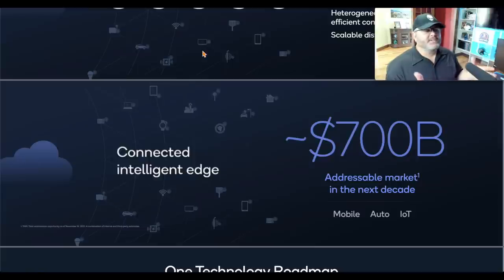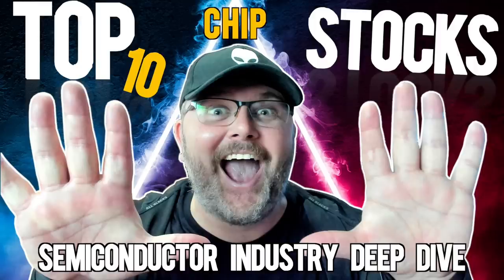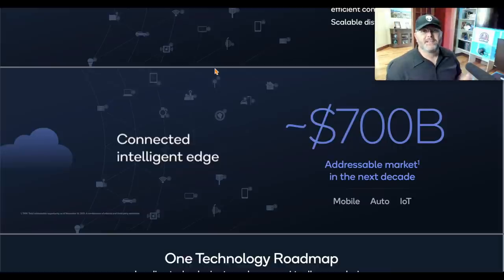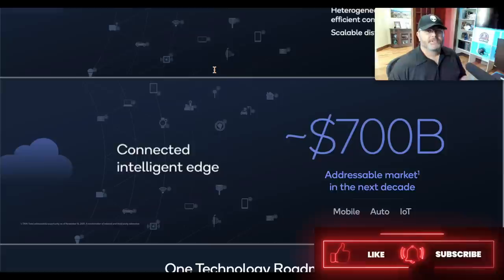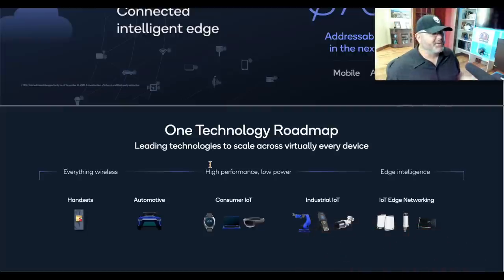Qualcomm's total addressable market across all segments — mobile, auto, and IoT — is $700 billion over the next decade. That's why I'm bullish on semiconductors. Next week I'm going to release a 50-minute deep dive on the semiconductor industry from the Fired Up Wealth conference — it'll share tons of information and the top stocks benefiting from secular tailwinds. Make sure you subscribe and click the bell so you don't miss it.